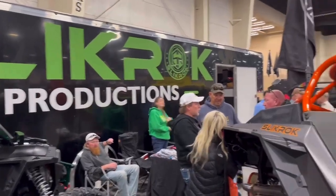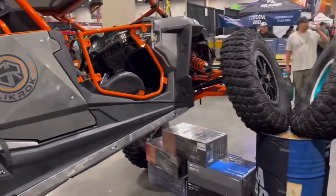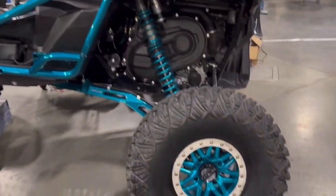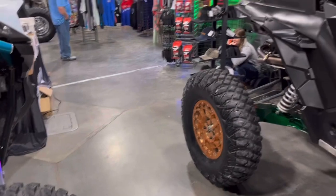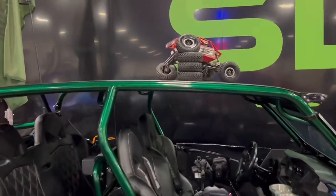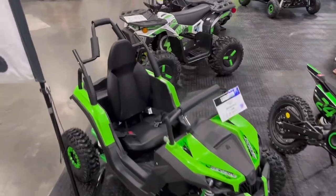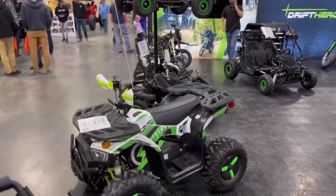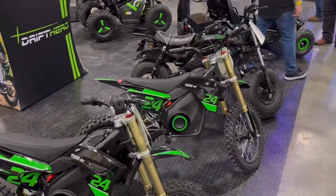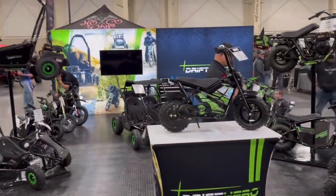Back here checking out Slickrock Productions. They've always got some crazy machines. Huge tires. Super, super cool stuff. And even the toy on top of the toys. If you've ever wondered about getting kids into off-roading, I think there's options out there. Mini dirt bikes, little side-by-sides, little quads. Pretty fun stuff.